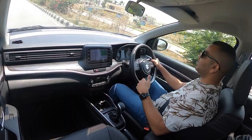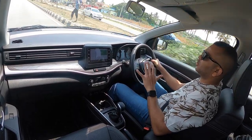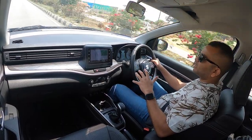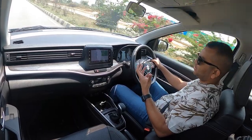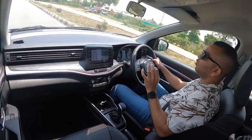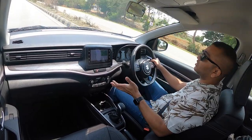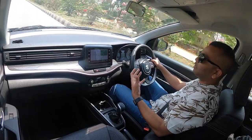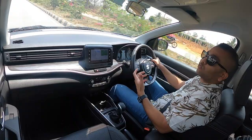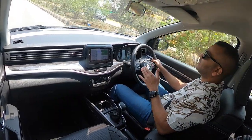This 1.5-litre naturally aspirated K-series engine is a proper family car engine — it is not exciting at all; it is par for the course for commuting duties. If you want an exciting drive, this engine might disappoint you a little. The power output is good enough in terms of numbers, but the torque is way too less. In today's market, if you are not selling a diesel engine, a turbo petrol is the need of the hour — so you get the best of both worlds. If any car company doesn't want to invest in a new diesel engine, at least give us a turbo petrol motor.